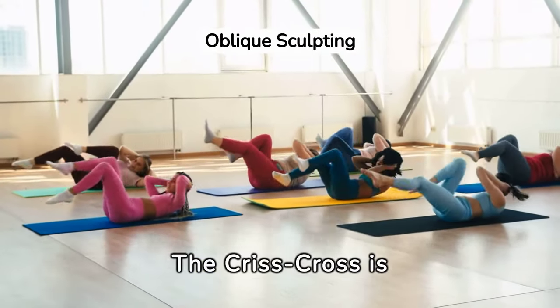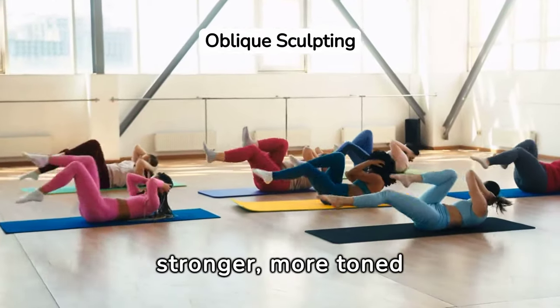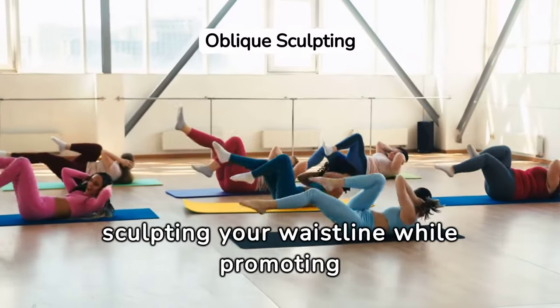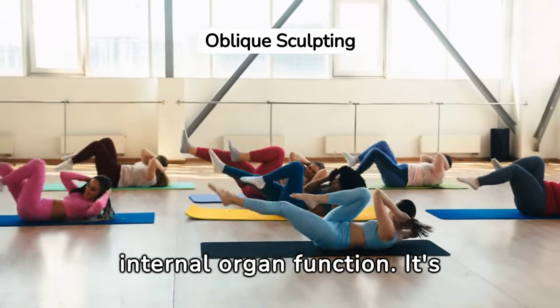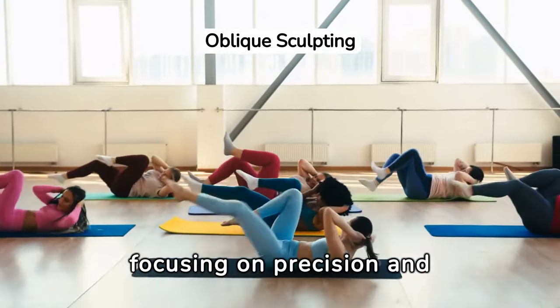The crisscross is specifically designed to target the obliques, contributing to a stronger, more toned abdominal area. This twisting motion helps in sculpting your waistline while promoting better digestion and internal organ function. It's a dynamic move that enhances your Pilates practice by focusing on precision and breath control.